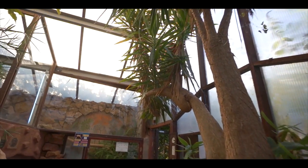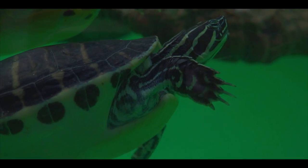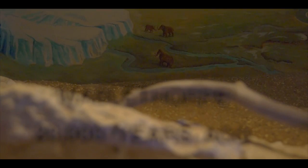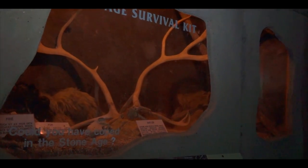Explore the tropical house to discover our collection of amazing reptiles and amphibians. Then immerse yourself in a journey through time and marvel at the world of dinosaurs and fossils in our interactive caves.